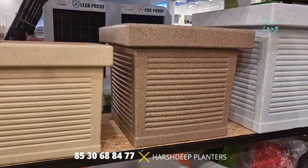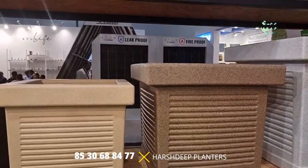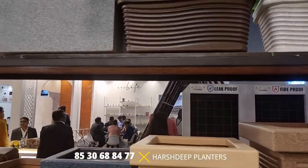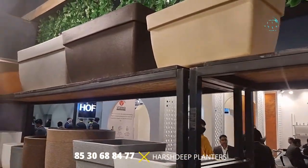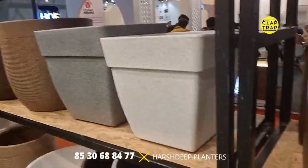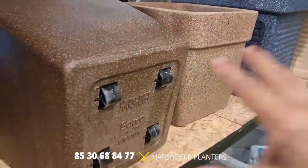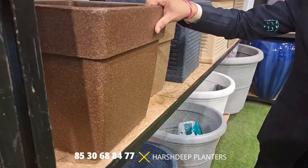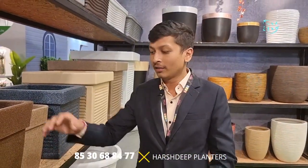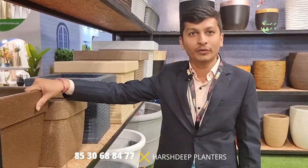Very large sizes, perfectly suitable for commercial outdoor spaces — for lobbies or landscaping and gardens. Another major USP of our rotational molding products is that we have wheels at the bottom of these large planters, so they are easy to move. Once a plant grows and the planter becomes bulky and heavy, shifting it becomes difficult — that's where the wheels help. They have wheels which make it easily movable.